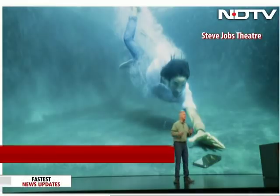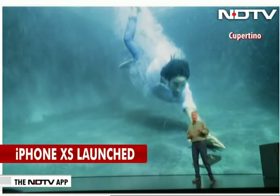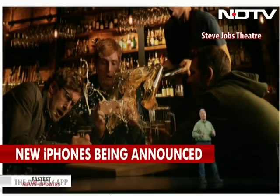The team tests it in many different liquids — chlorinated water, salt water, orange juice, tea, wine, even beer. This is some of the most fun, intense testing we get to do at Apple.